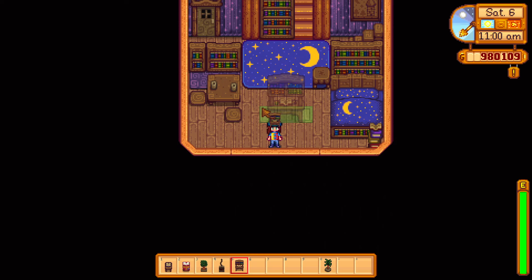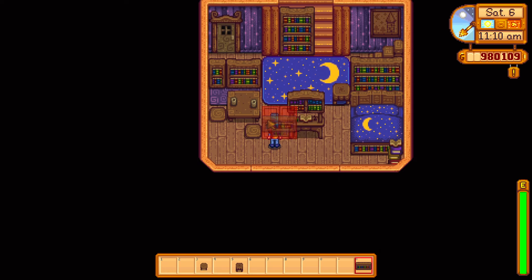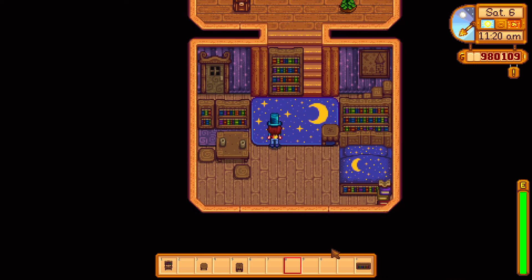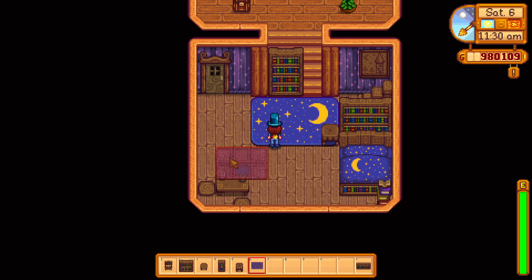I used the dresser, which you can see poking up behind the bookcase on the right. I'm using it as a fake staircase, because in my mind this room is the only room this person has, except for their hidden magic attic.